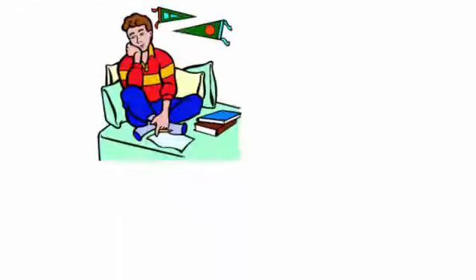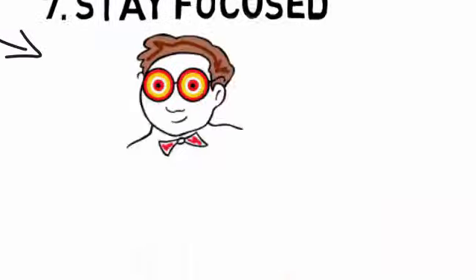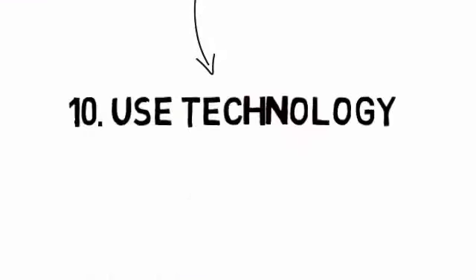7. Stay focused. 8. Get an accountability coach. 9. Apply your knowledge. 10. Use technology.